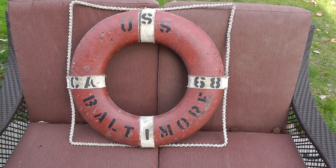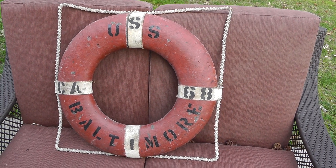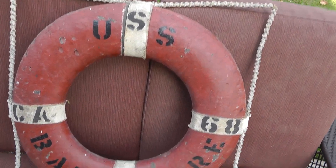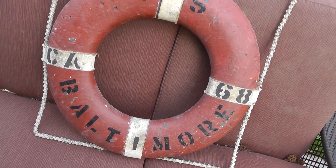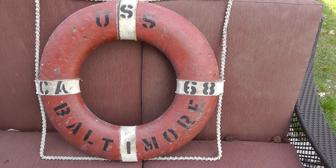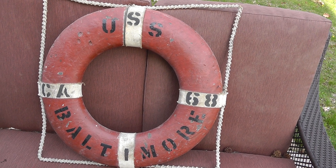Hey everyone, Will here. I've got an update for you on an item that sold. This is a life-saving ring from the USS Baltimore. There's been a lot of USS Baltimores, but the CA-68 narrows it down to a heavy cruiser that was used during World War II.